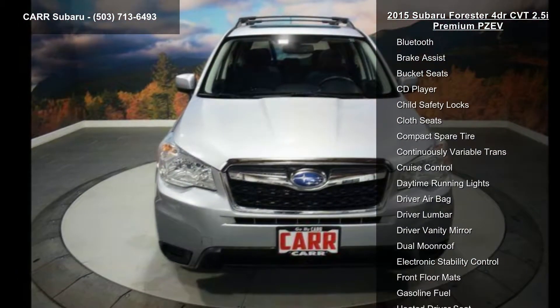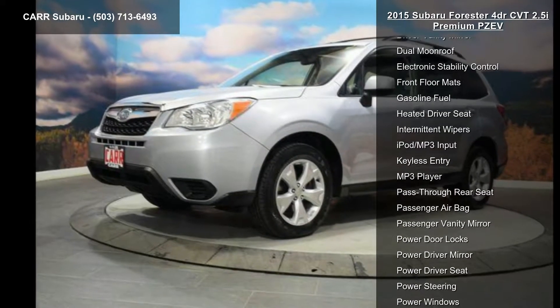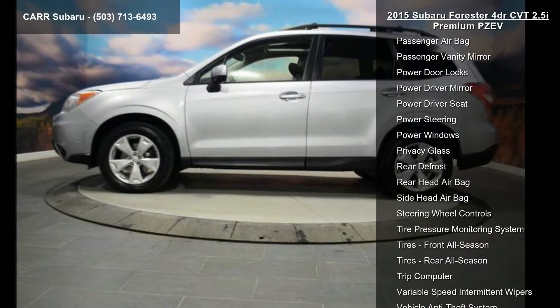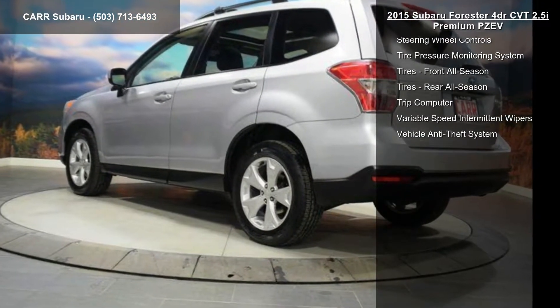Enjoy these notable features: 4-cylinder engine, 4-wheel ABS, 4-wheel disc brakes, AC, adjustable steering wheel, all-wheel drive, aluminum wheels, AM FM stereo, and auto-off headlights.